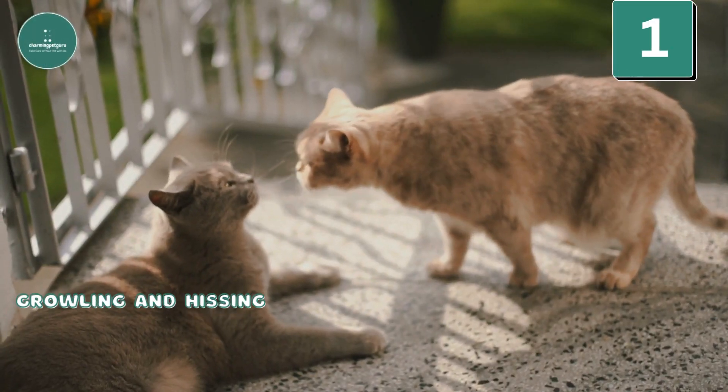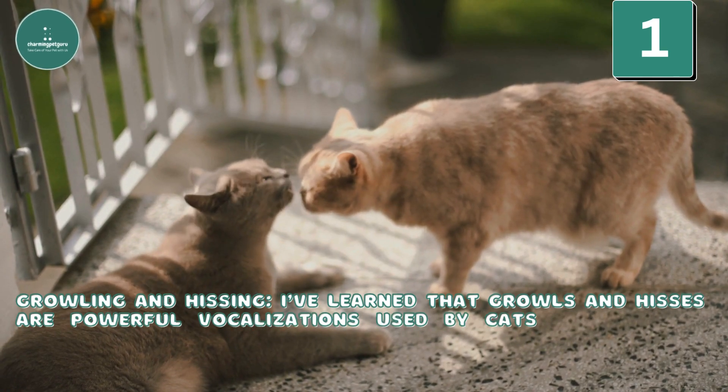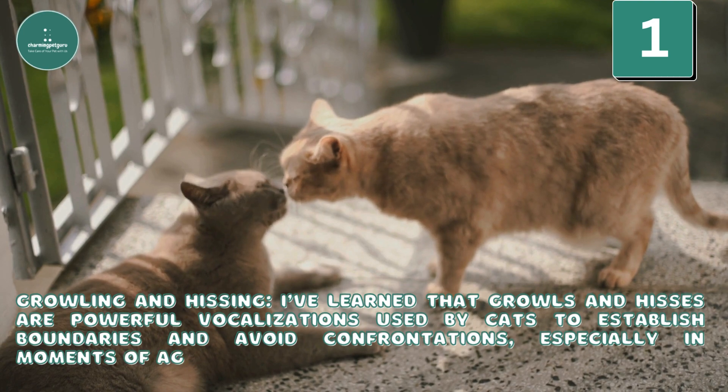It's heartwarming to understand that mother cats use purring to communicate reassurance to their kittens. Growling and hissing: I've learned that growls and hisses are powerful vocalizations used by cats to establish boundaries and avoid confrontations, especially in moments of aggression or fear.